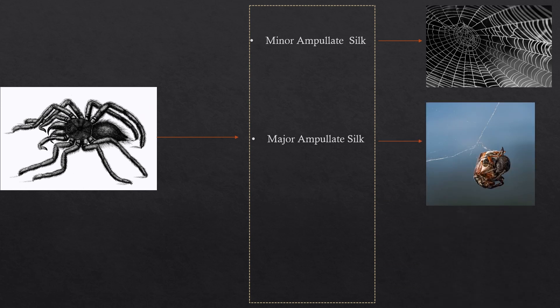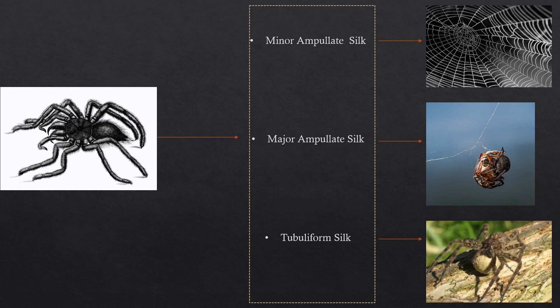We have major ampulate silk, which is used to make the dragline silk — that's like the safety silk. And we also have tubuliform silk, which is also used in egg sac production.